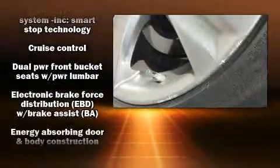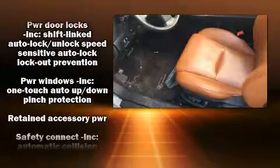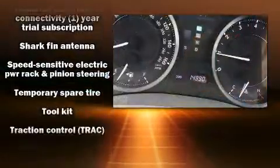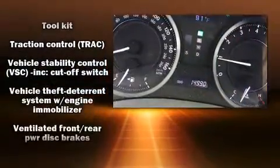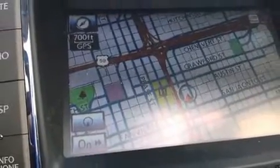Lexus ensures the safety and security of its passengers with equipment such as dual front impact airbags with occupant sensing airbag, knee airbags, integrated rollover protection, traction control, a security system, an emergency communication system, and four-wheel disc brakes with ABS. Brake Assist technology provides extra pressure when applying the brakes.